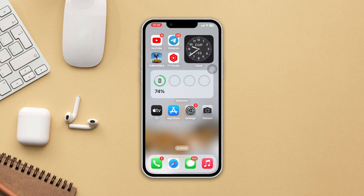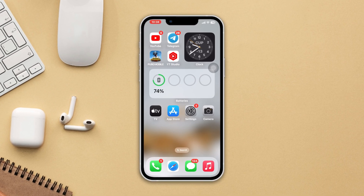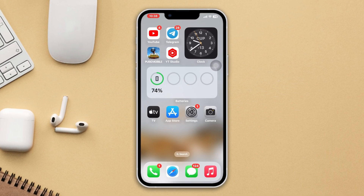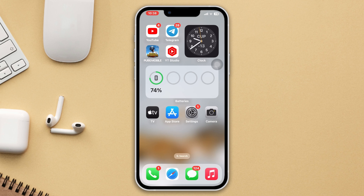Is Siri not working on your iPhone after the iOS 17 update? If you find that your Siri is not working after the recent update, then don't worry. Follow these easy and advanced troubleshooting guides to fix your problem. Let's get started.